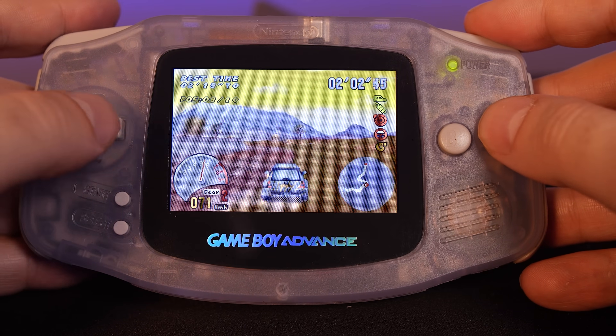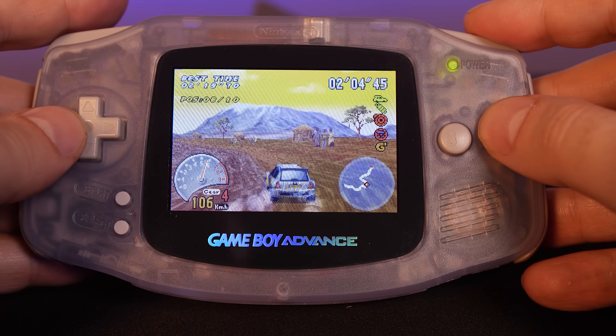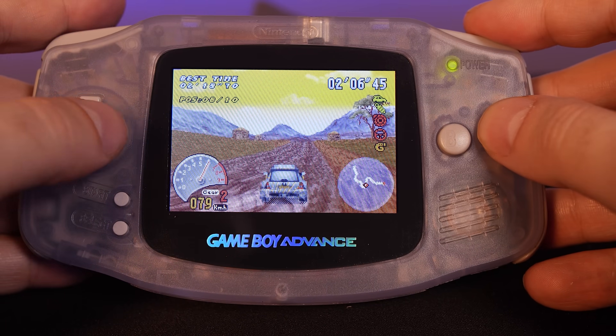For me, if there's one handheld that's aged like fine wine, it's undoubtedly the Nintendo Game Boy Advance.